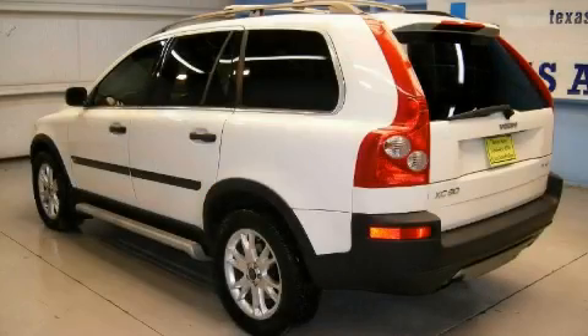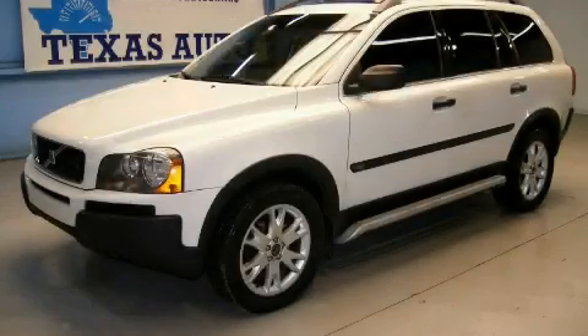It features a six-cylinder engine, an automatic transmission, and all-wheel drive. Stop by today and test drive this vehicle for yourself.